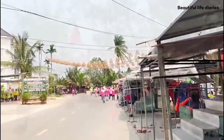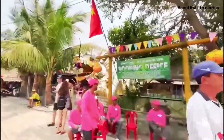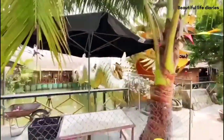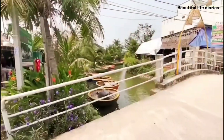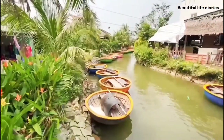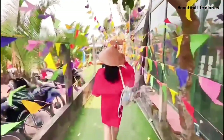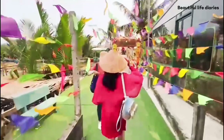Upon arrival in the Hoi An Coconut Village, we are headed for the basket boat ride. The basket boat, or coracle, is a central Vietnamese signature watercraft and an invention of the fishermen. In the Hoi An Coconut Village, travelers can enjoy a basket boat ride across the immense palm forest.